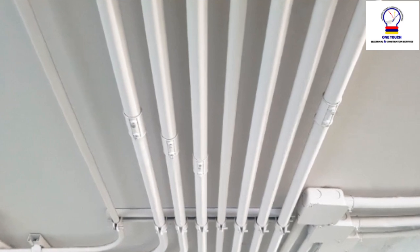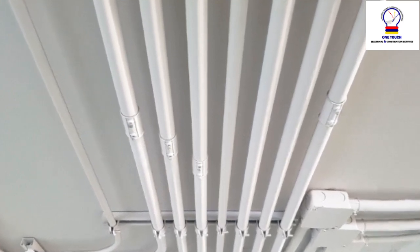They are an essential component in electrical installations for several reasons. Here's a detailed explanation of nipples in electrical wiring, including their uses and significance.